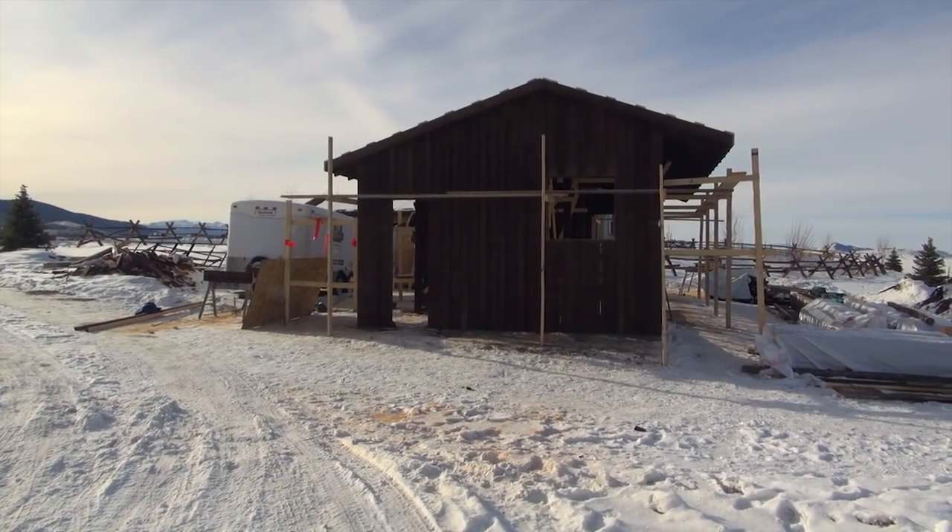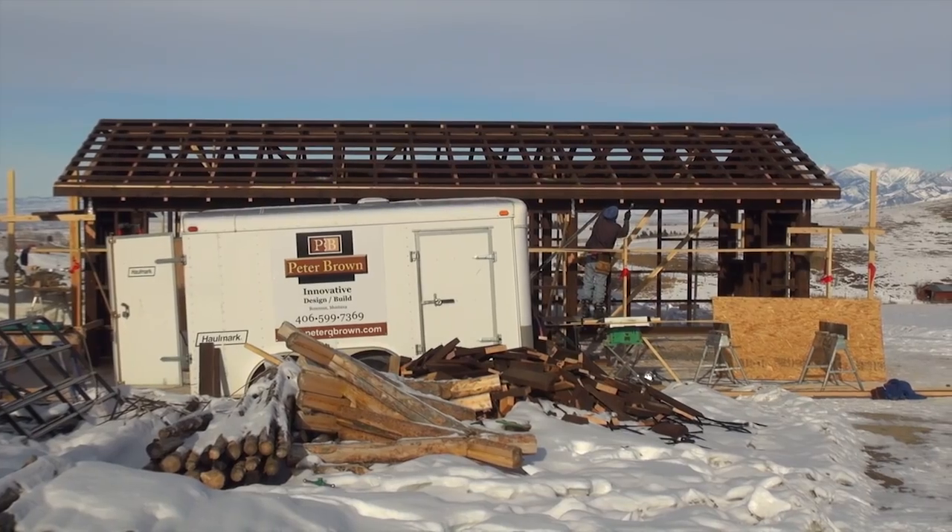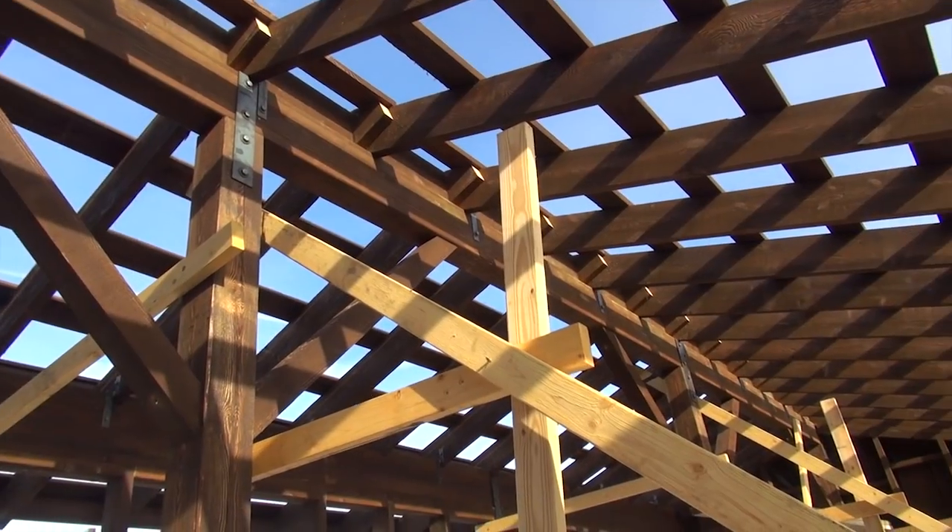In this video blog we will look at the process of building a custom horse barn here in the Gallatin Gateway area outside Bozeman, Montana.